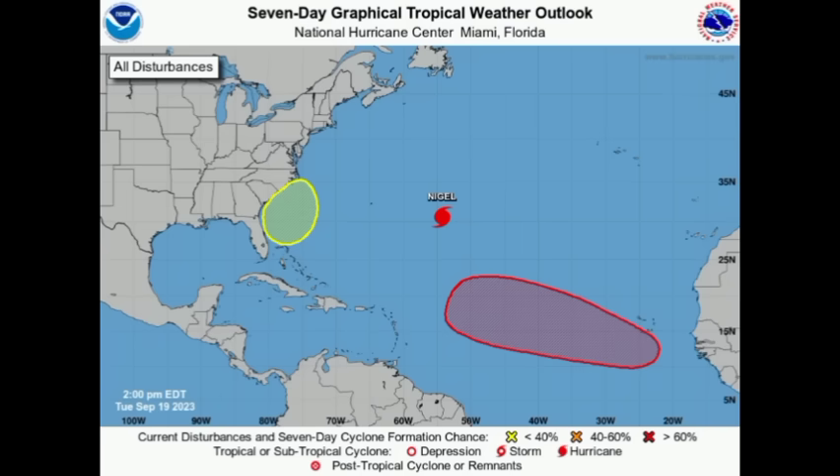Hey everyone, it is Dani and welcome to this evening update. I trust and hope that you are doing really great. I hope you've been enjoying your Tuesday and we're going to be taking a look at all that is happening across the North Atlantic and also what is expected as it relates to the next couple of days.